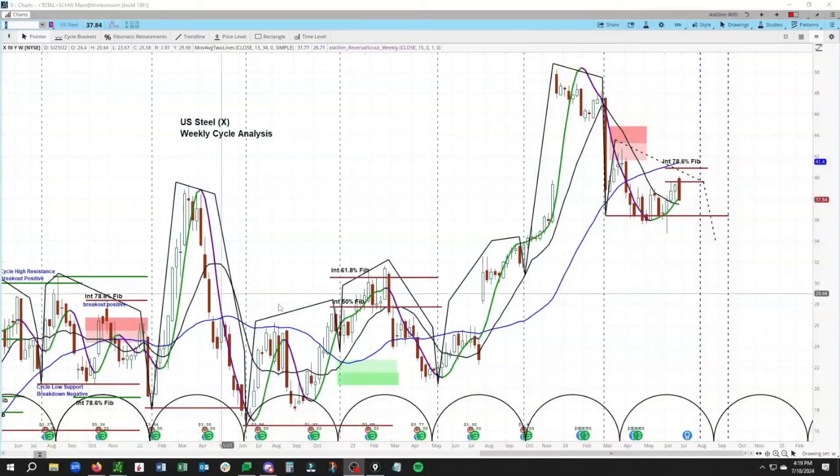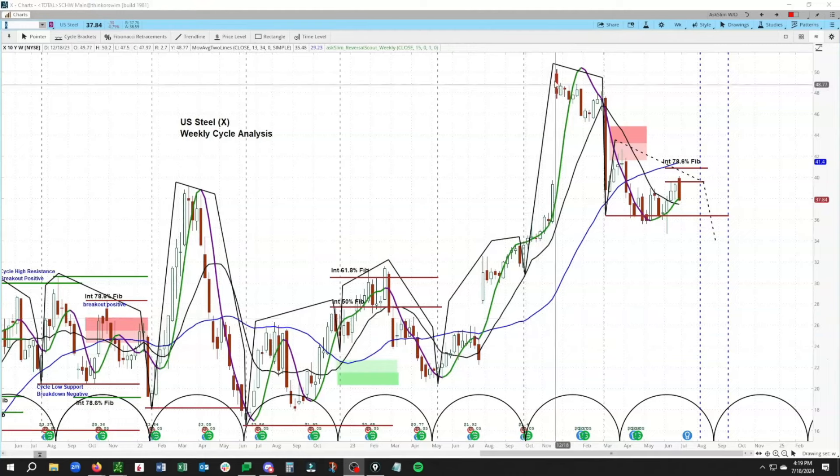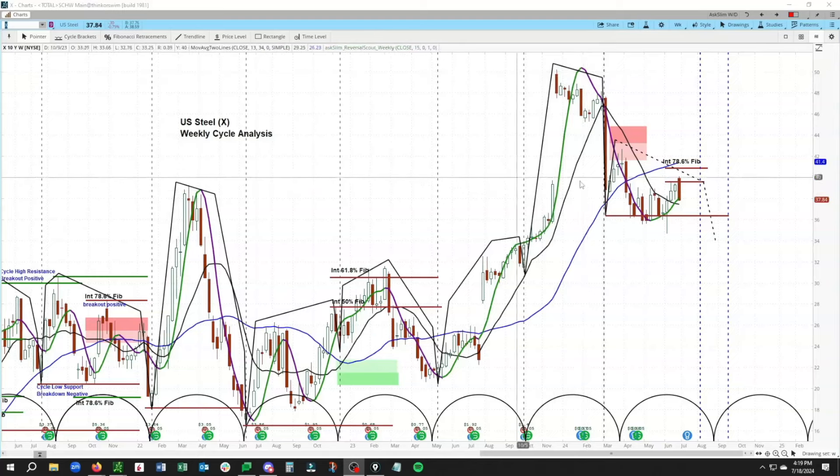This is our weekly cycle analysis for U.S. Steel. You can see that we had that large gap up on the takeover offer, which has since filled on the downside. We are still in what looks like a bearish mode, as long as we hold below that key line in the sand - the 78.6 Fibonacci at 40.88. Highest probabilities are we will see one more test down, with a low due around 8/19 to roughly 10/7 here in U.S. Steel.